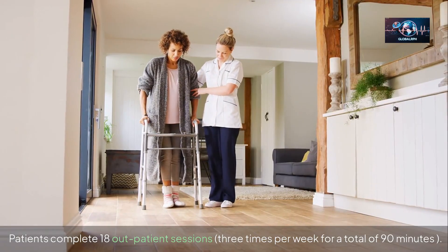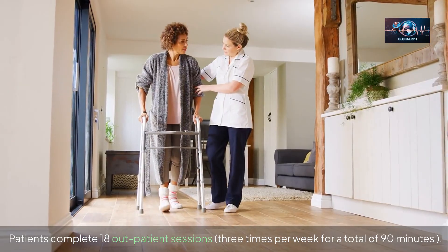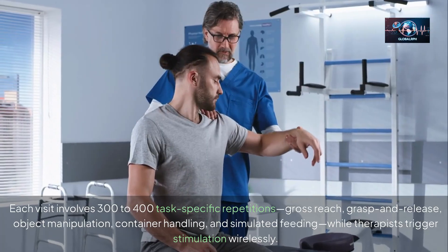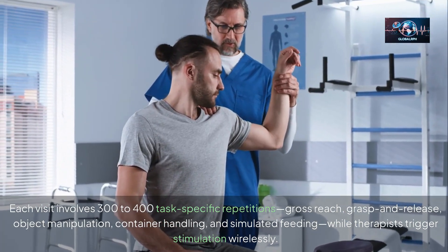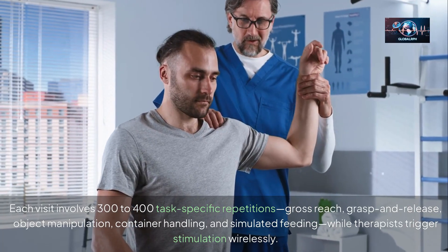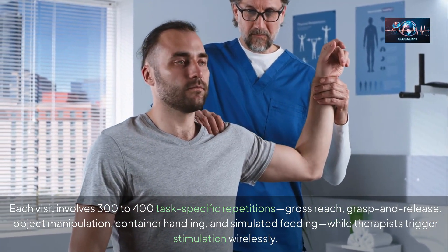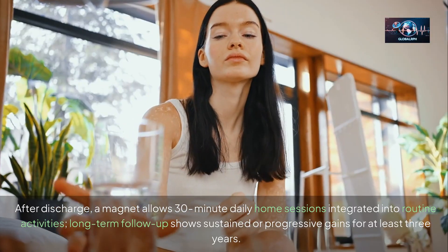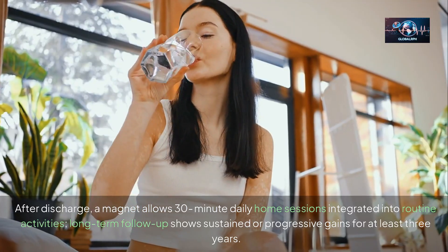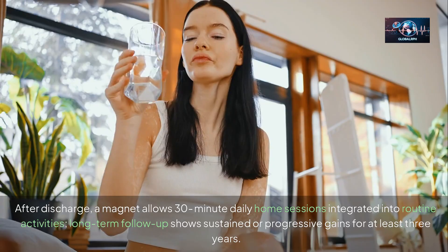Patients complete 18 outpatient sessions three times per week for a total of 90 minutes. Each visit involves 300 to 400 task-specific repetitions — gross reach, grasp and release, object manipulation, container handling, and simulated feeding — while therapists trigger stimulation wirelessly. After discharge, a magnet allows 30-minute daily home sessions integrated into routine activities. Long-term follow-up shows sustained or progressive gains for at least three years.